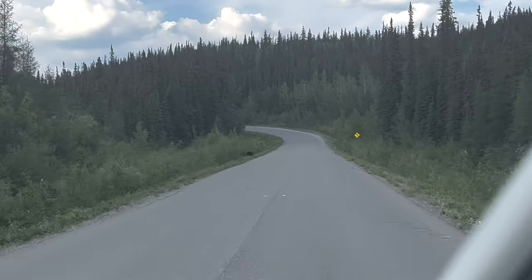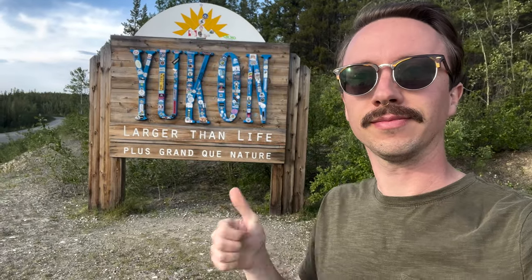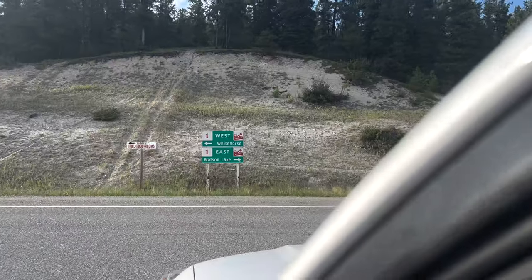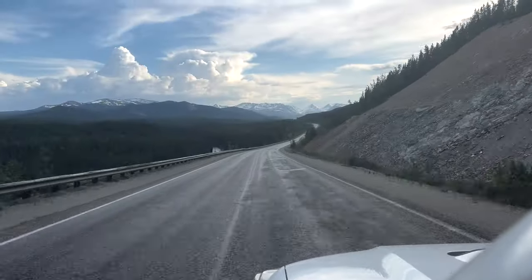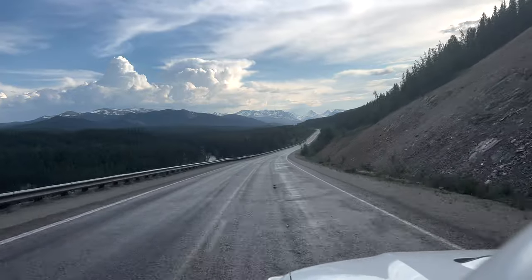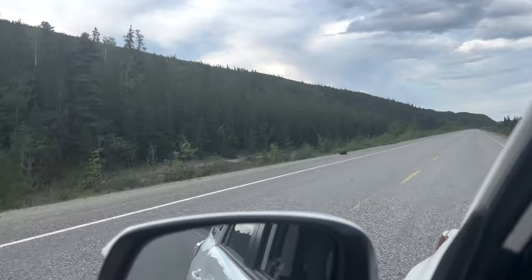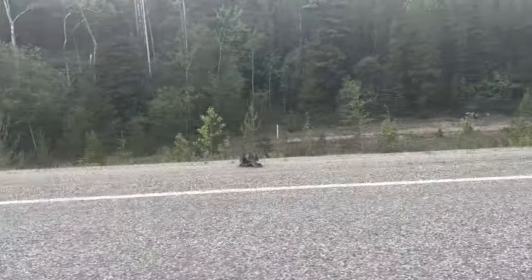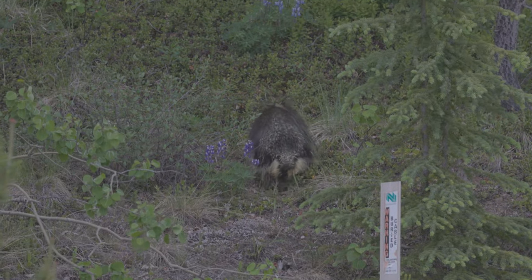Excuse me, sir — this is a Wendy's. Oh, okay. Thank you. Why did I get these little flip flops? What the heck is that? Alright, so that makes for three grizzlies, five black bears, and a porcupine that I've seen while driving so far.